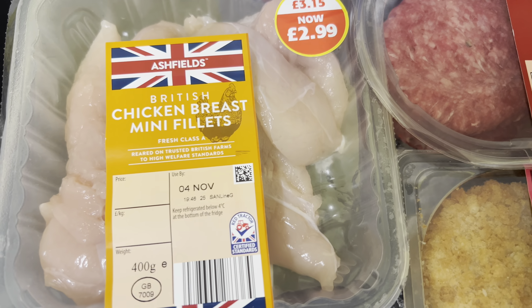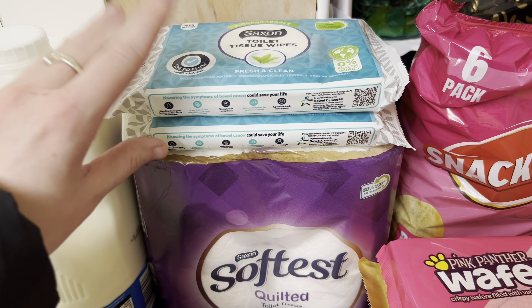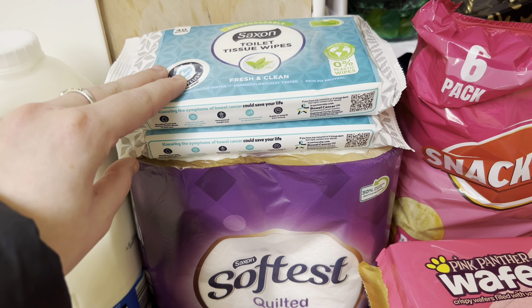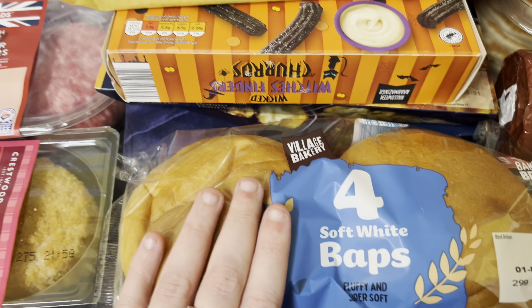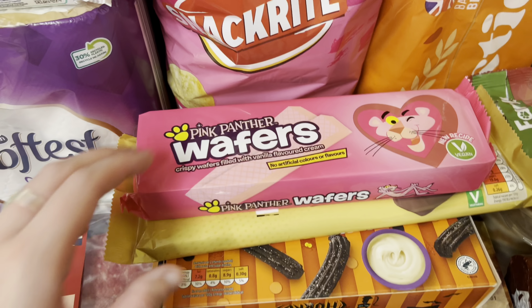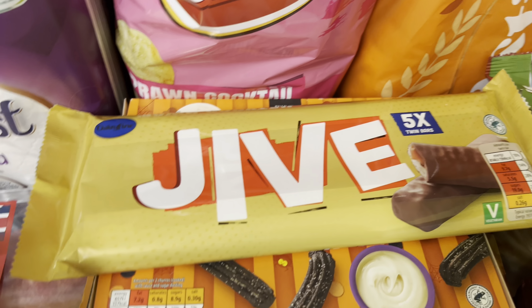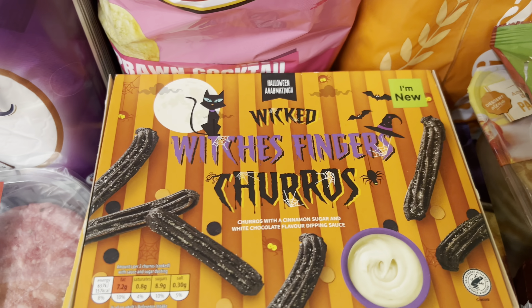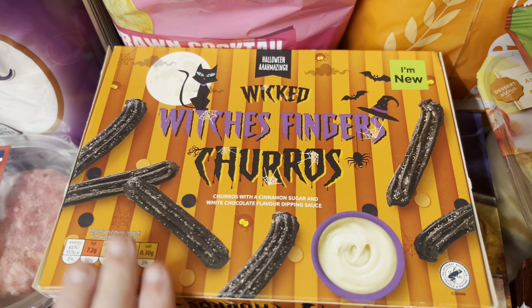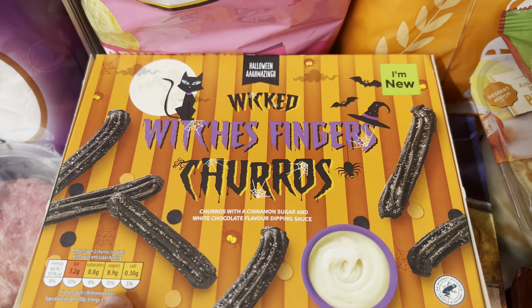I got these bacon and cheese crisp bakes, some beef burgers, and toilet roll, along with two packs of toilet wipes. I also picked up some buns — these are for the burgers — some pink panther wafers, and some Jive bars.